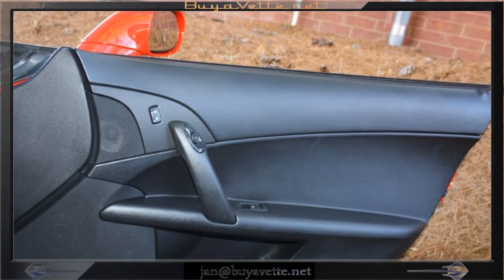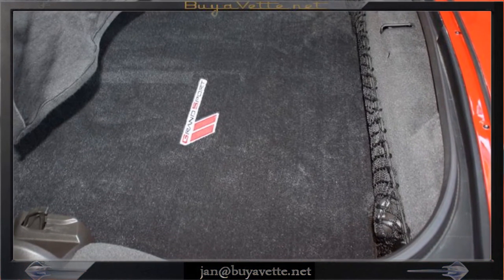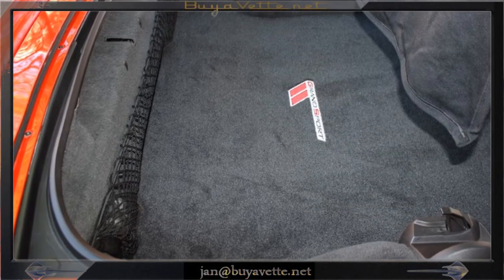Moving to the back of the car to show you the cargo area, which is nice and clean. It includes a cargo net, privacy curtain, and a custom mat.